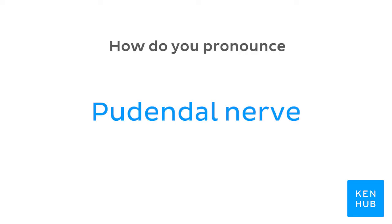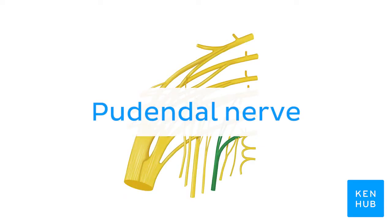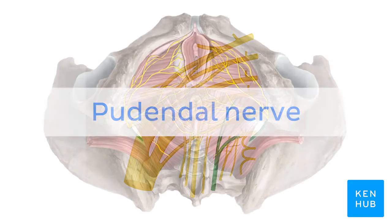How do you pronounce pudendal nerve? Pudendal nerve.